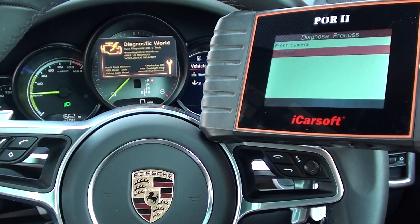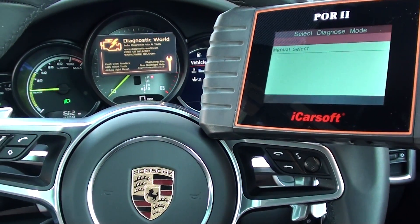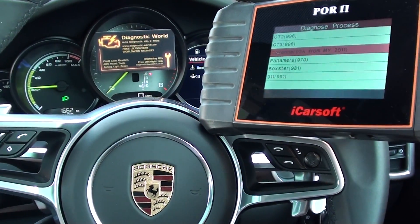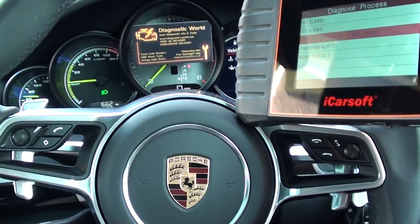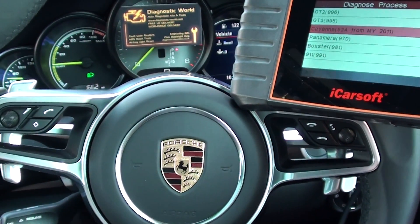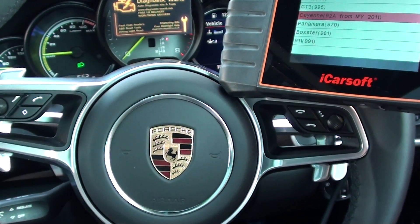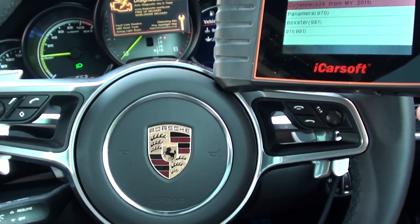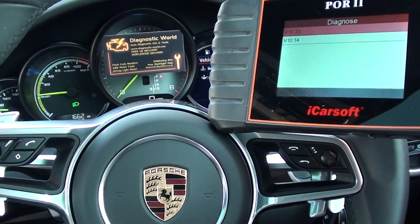Front camera and TV tuner. So that's really just what I wanted to show you — mainly the systems that people buy this kit for in their Cayenne: to diagnose the airbags, the ABS, the transmission and the engine. But obviously it does cover a lot of other systems as well.